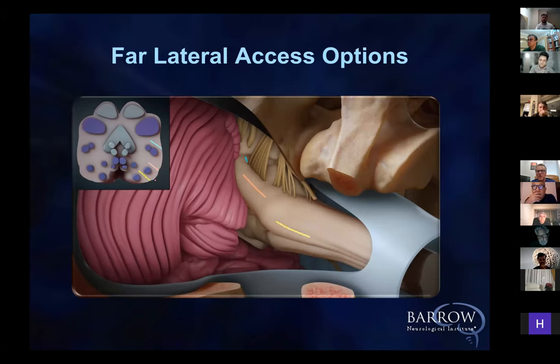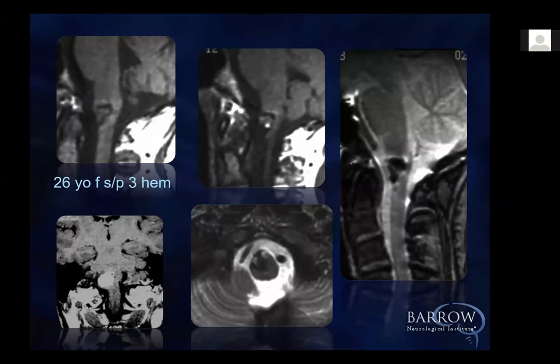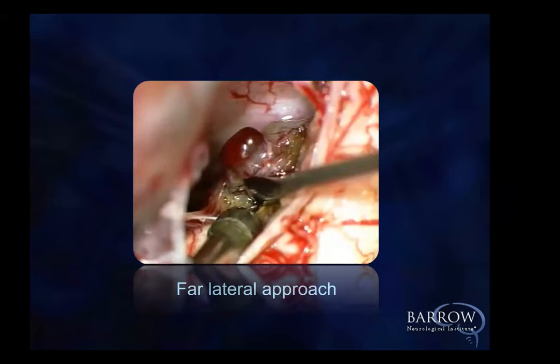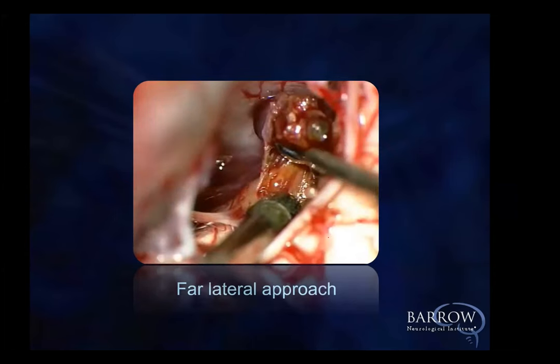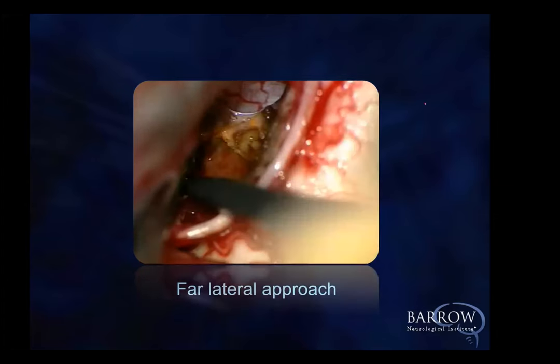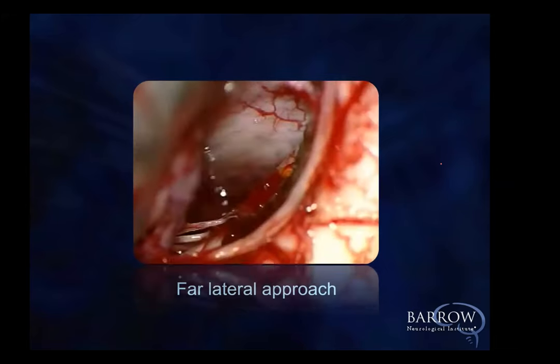Just like in the spinal cord, you can see the various access routes available. This is an editor from the London Times — she actually ended up being the medical editor after a few years — who has this cavernous malformation in the medulla. This is the far lateral approach, cutting the dentate ligament. Here you're in front of the medulla with a beautiful view, no retractors required whatsoever. We mobilize it, and you can see the different ages of the blood by the different colors. You see the 11th cranial nerve right here, and there it comes up.